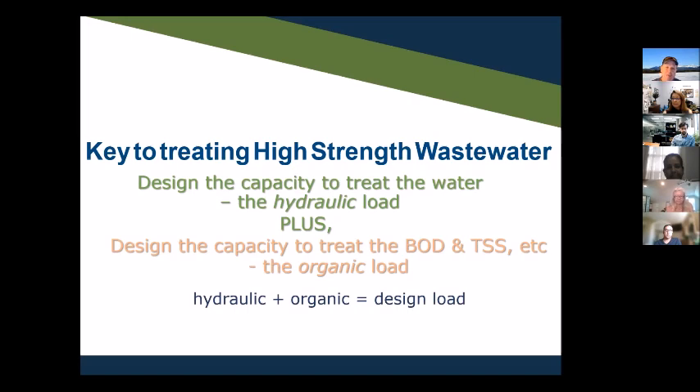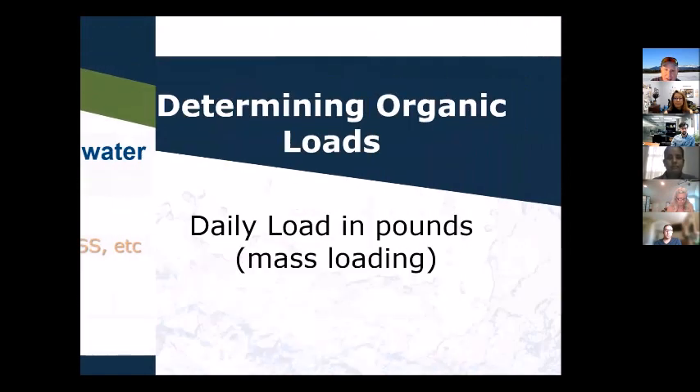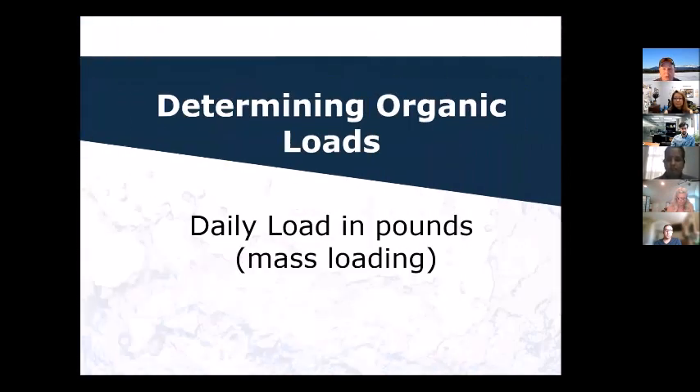That's why a 500-gallon-per-day home system lasts for years, but a 500-gallon-per-day food service establishment will be dead and need replacement within a year or two — just from not addressing organic load. Most codes don't get into this. We need to determine the organic load, which you're not used to doing, but we're going to ask you to do that next step. It will take some math, but I'm sure you can do it.